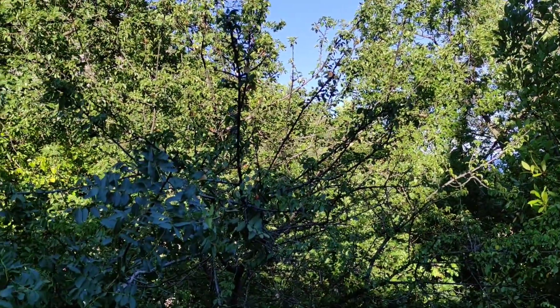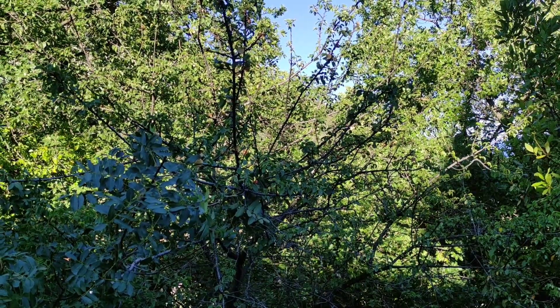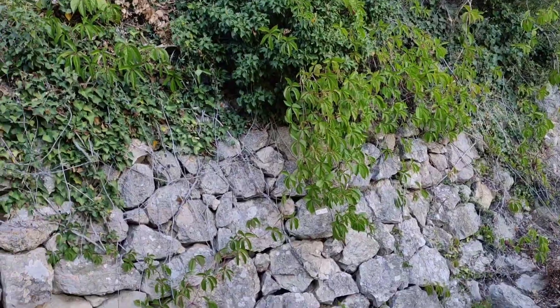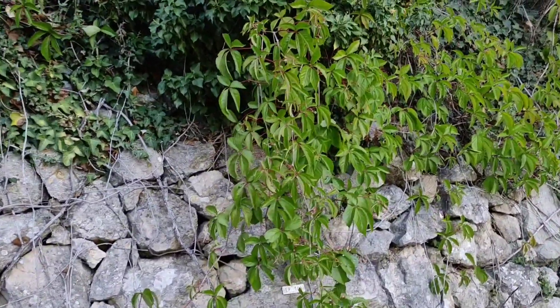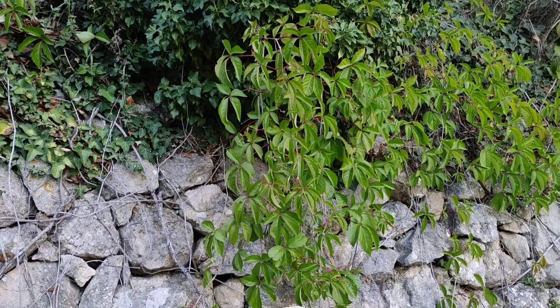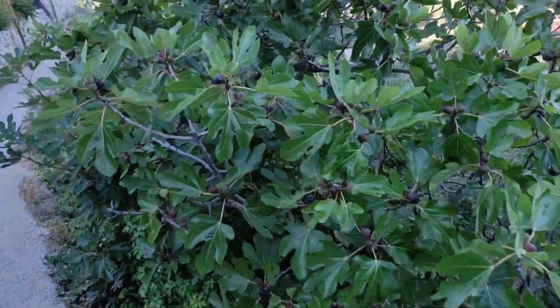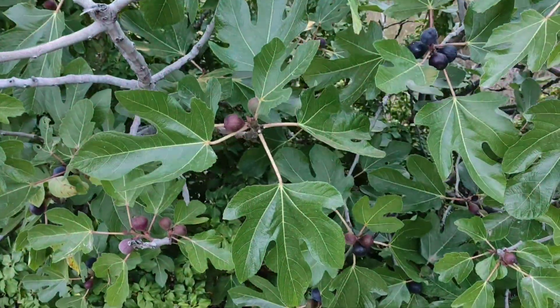A bay leaf or laurel tree — this is also native to the area. And here is a mahaleb cherry, Prunus mahaleb, with small bitter fruits that are nevertheless edible and not too bad. Virginia creeper — an ornamental relative of the grapevine, but the fruits are too rich in oxalate.